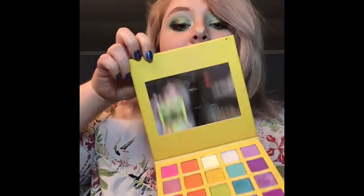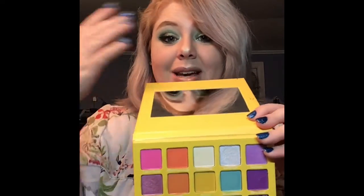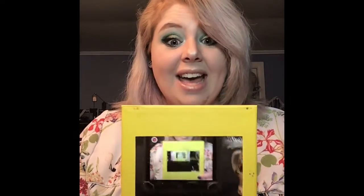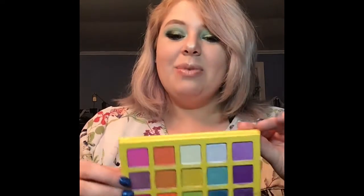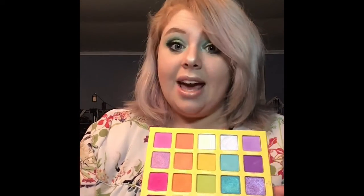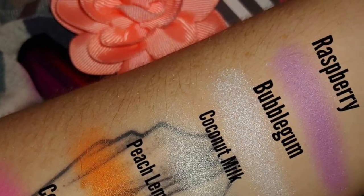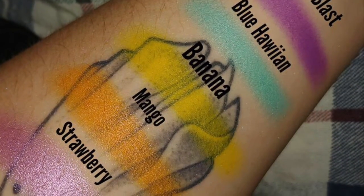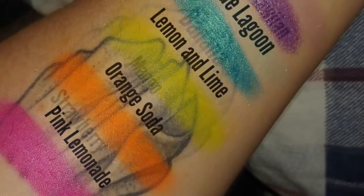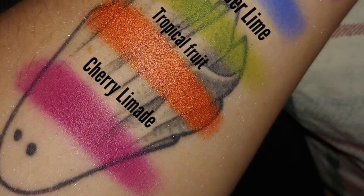Opening up this palette — the first time I opened it I heard angels singing. I'm going to hold the mirror back so you can see the colors. Starting all the way from the left, you have all your pinks, then oranges, yellows, greens, blue, and purple. These are mixed shadows — some are completely matte and some are foiled. Either way, they are insanely pigmented.